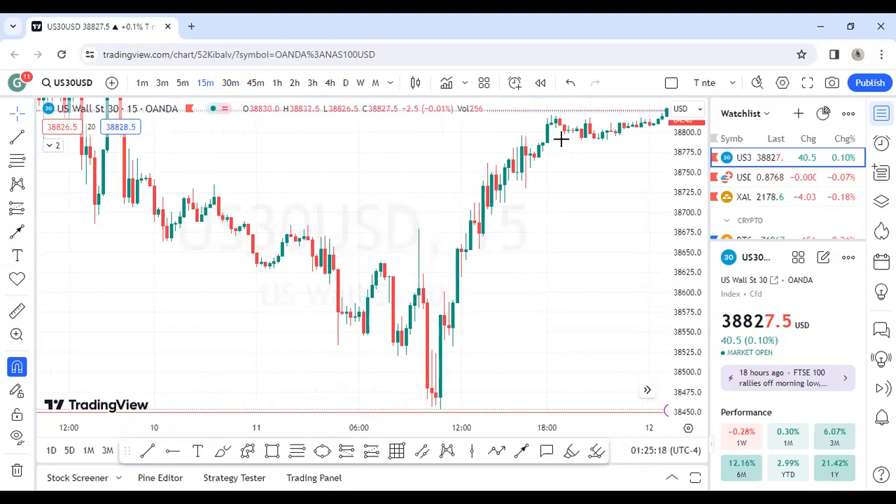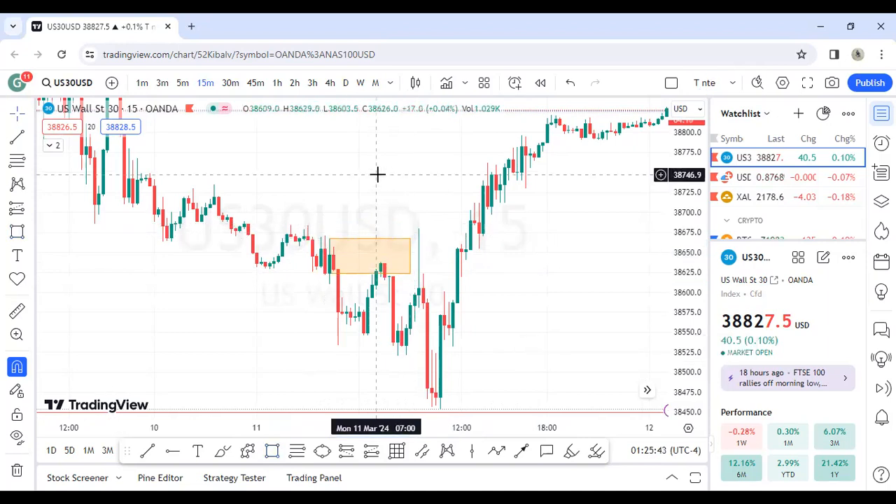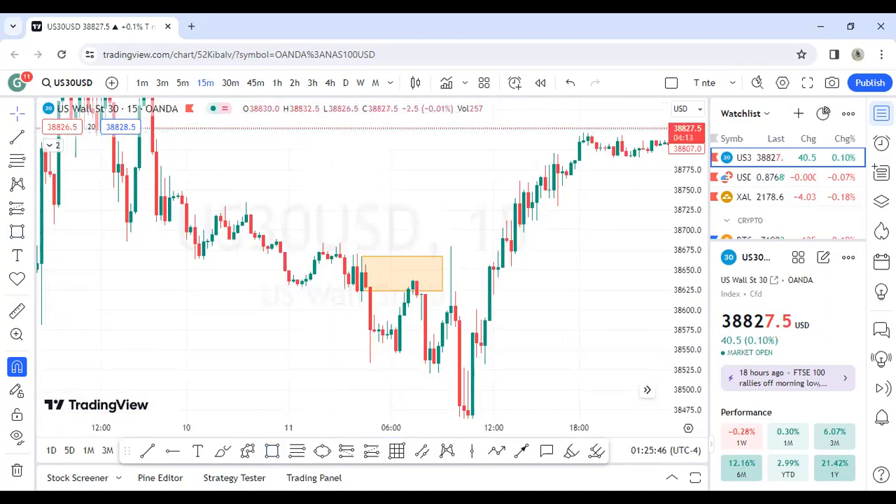I'm trying to recall where exactly I took that trade — let me quickly check my Telegram community to show you guys. I know it was somewhere around there — I believe it was inside this order block here. Let me just show you guys the Telegram channel so you can see where I actually caught that trade.